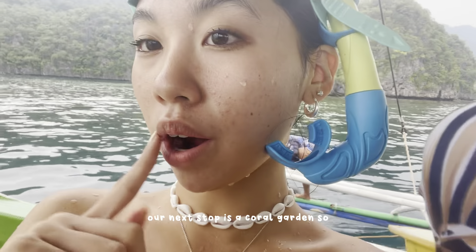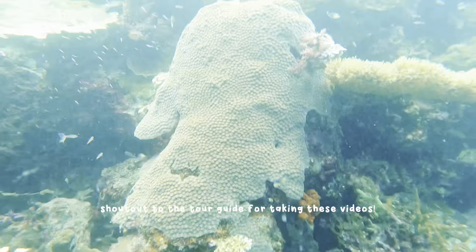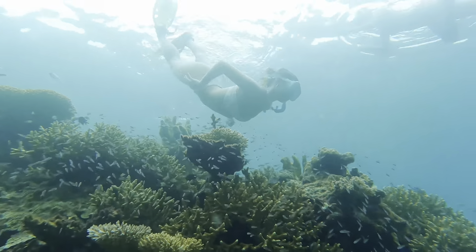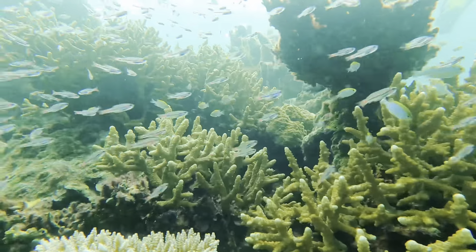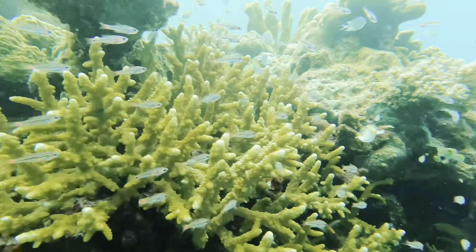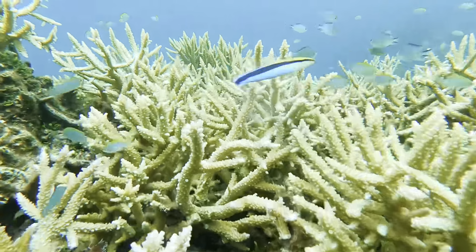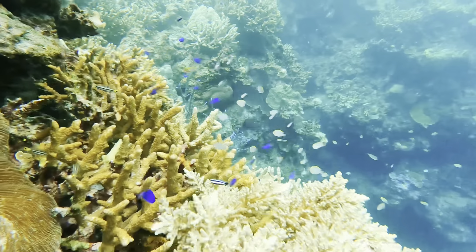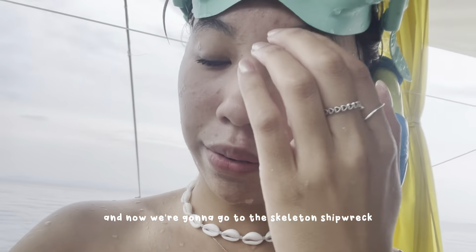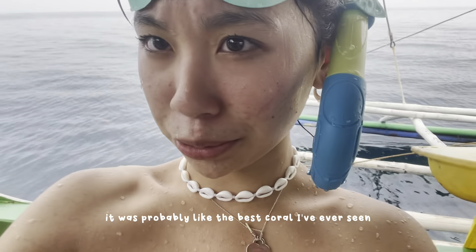Our next stop is the coral garden. We just finished snorkeling and now we're going to go to the Skeleton Shipwreck which also has a lot of coral and fish. I'm very excited — the coral was really pretty and there was so much fish. That's probably the best coral I've ever seen.